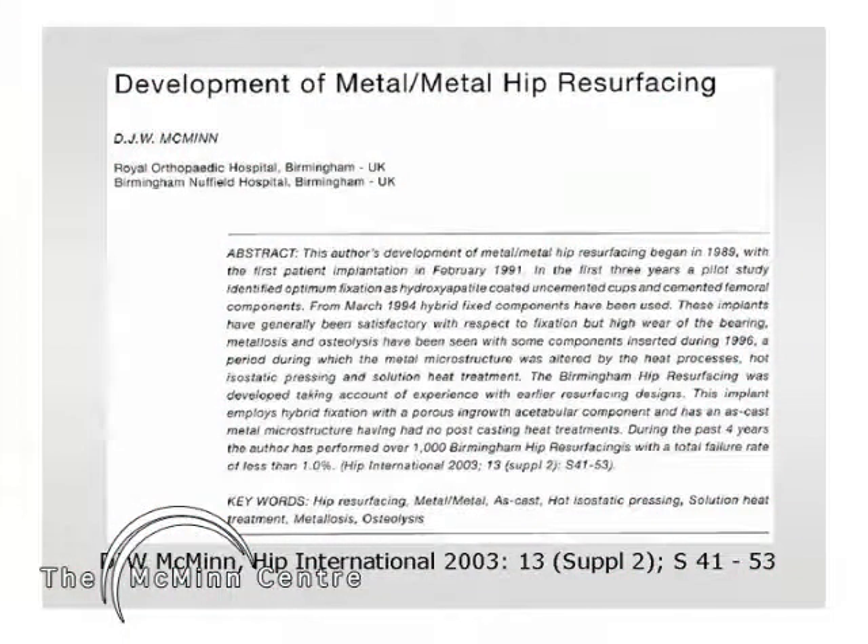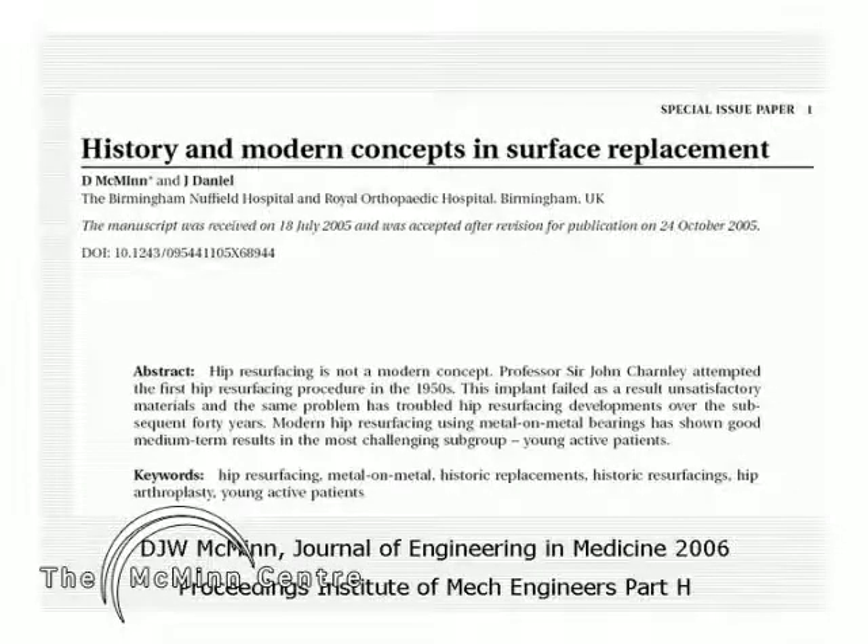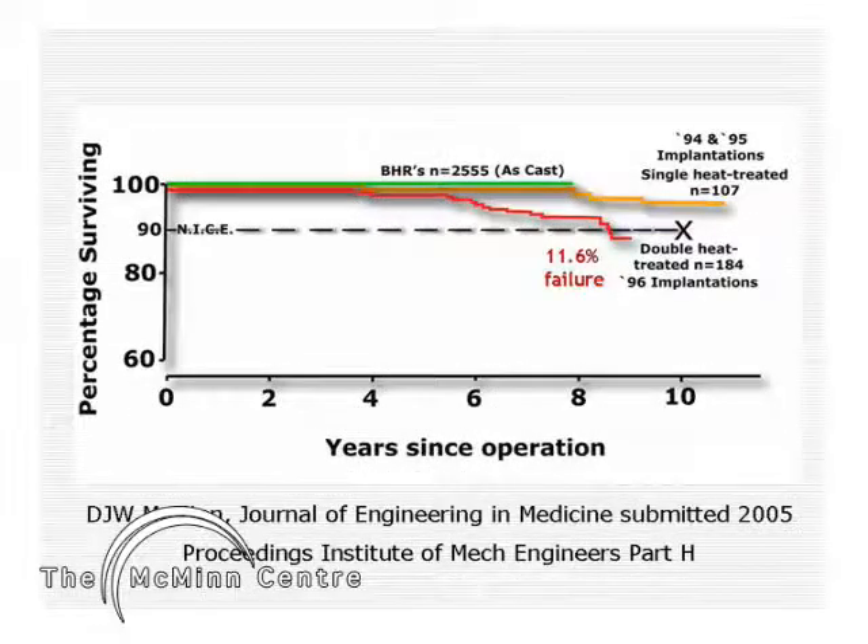Mr. McMinn has been highlighting the problems of the double heat treated components through presentations and publications. When this report was submitted in 2002 there was a 6 to 7 percent failure rate in this series. Three years later he published again, by which time the failure rate had risen to 11.6 percent with the 1996 series. This is a graph showing survivorship with osteolysis and loosening as the endpoint; the red line relates to the 1996 series.